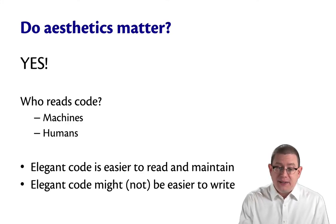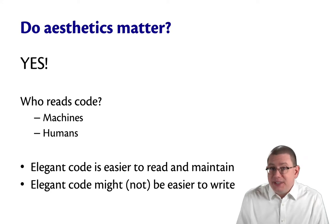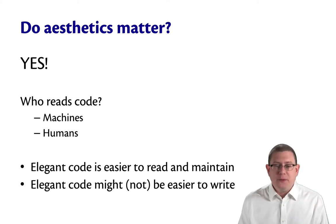You might ask, does any of that really matter? Do aesthetics matter in programming? The answer is yes, they do — beyond just the subjective part of it.